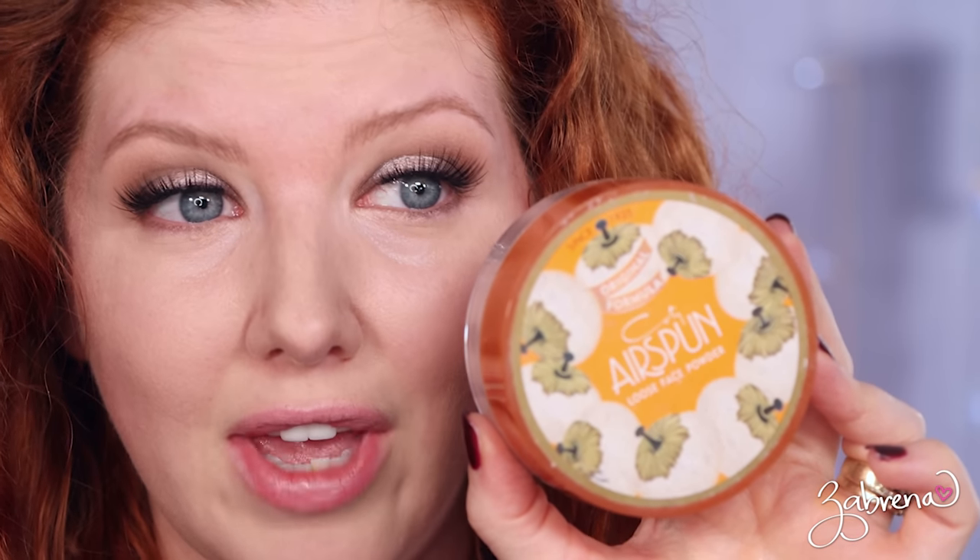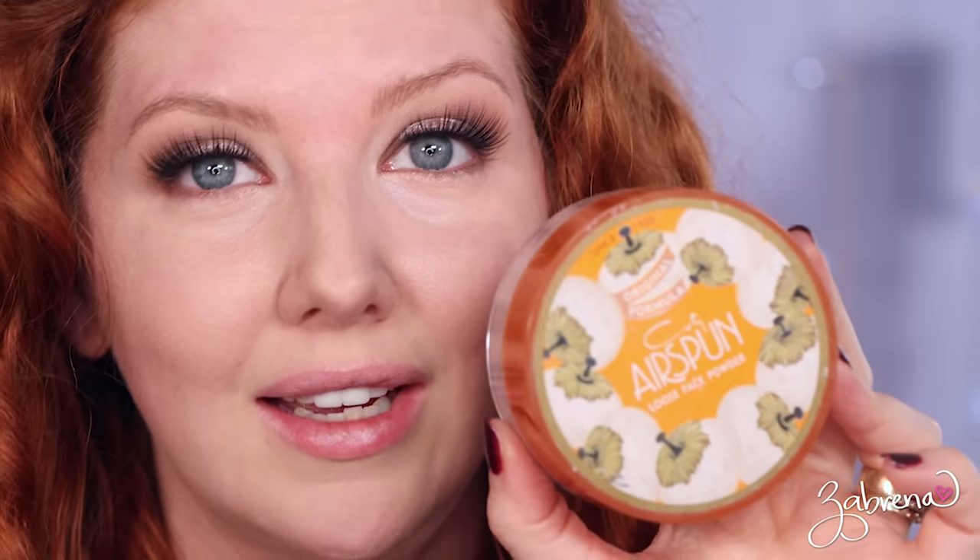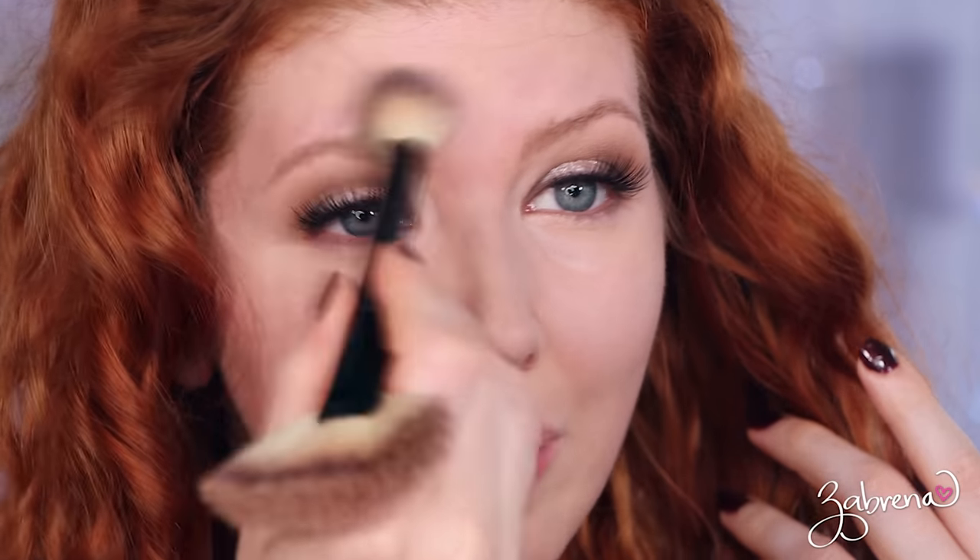Cody's Air Spun Powder launched in 1935, and I distinctly remember using this one in the 90s. It's amazing that this makeup product has been around as long as it has and so many people still love it. It's another one of my go-to favorites — if a makeup product has lasted that long, it's got to be good.